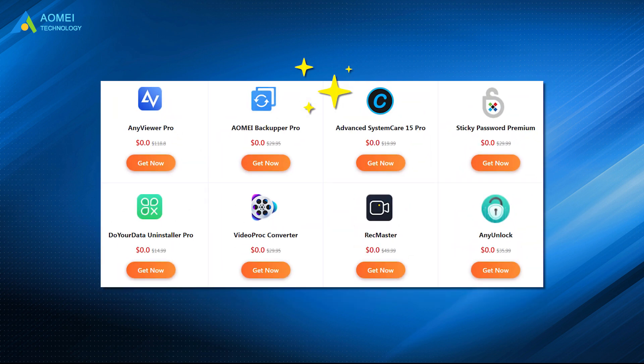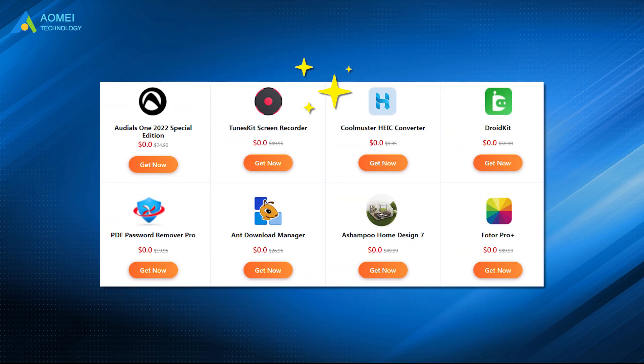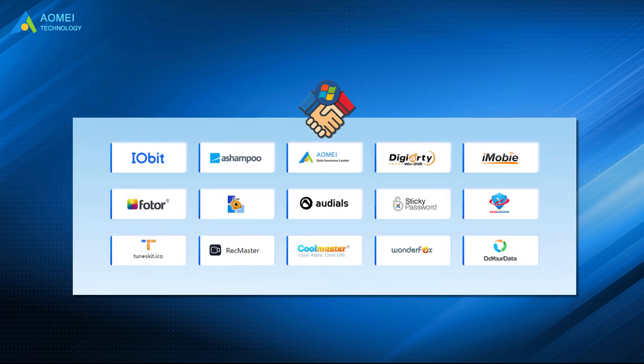PC manager, video editing tools, screen recorder, password manager, unlock tools, photo editor, and even home design tool. This giveaway is co-hosted by 15 top Windows software brands, so there are many best-selling utility gifts for you guys.